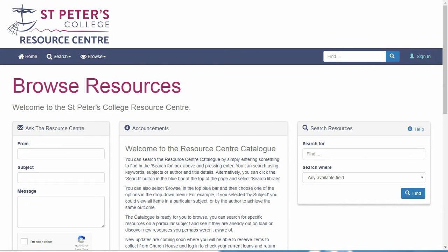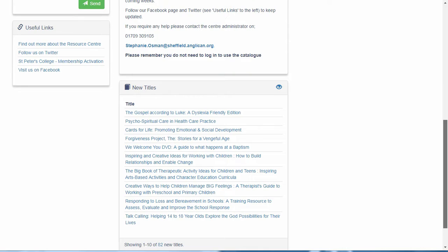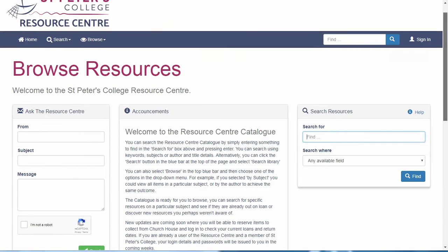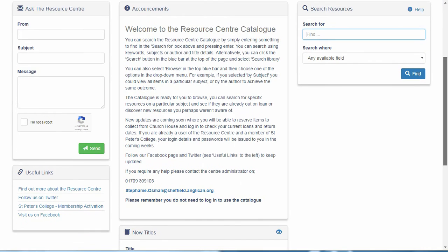From the homepage you can view newly added resources, visit some key websites and links, and send inquiry emails direct to the centre. This central announcements section currently explains how to use the catalogue to search for items. It also contains the contact information for the resource centre. This area will be updated with relevant news and information as needed.